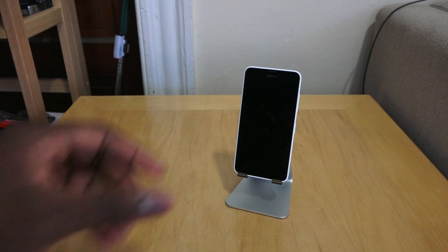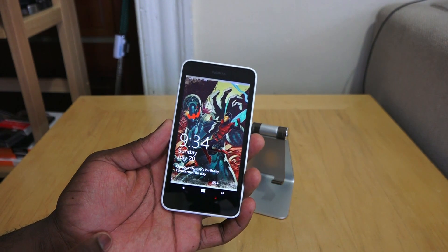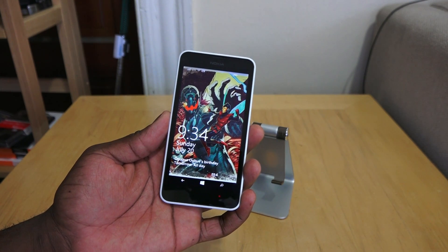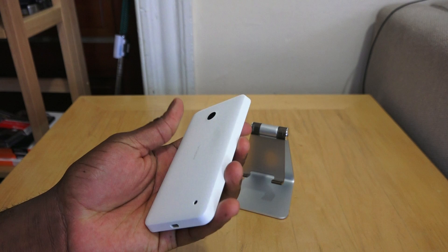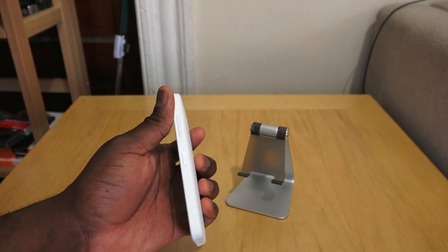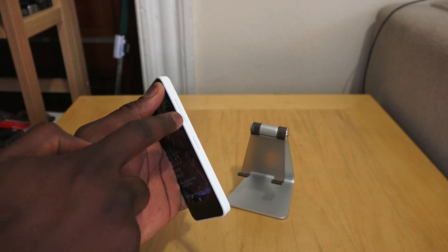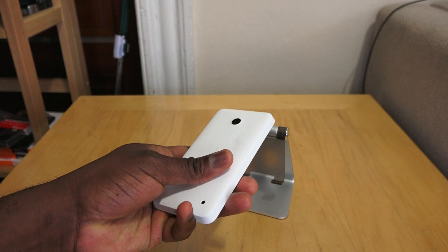A quick correction before we begin: this sports a 480p display instead of 720, which the packaging from T-Mobile and Microsoft said it has a 720p 4.5-inch display. It's got capacitive touchscreen buttons which are on-screen — not on the side, but on-screen buttons themselves. A 5-megapixel camera with no flash, and the speaker is at the bottom right. There is no dedicated camera button, as you can see — that's missing. Everything is actually controlled from the device.